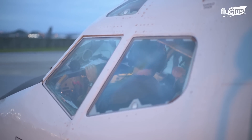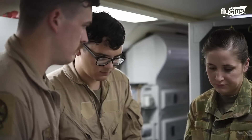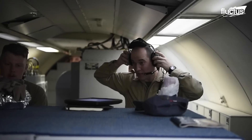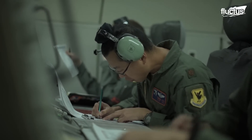Though the flight crew consists of a commander, pilot, navigator, and flight engineer, it takes between 12 and 20 highly trained mission crew members to monitor and disseminate the large amounts of information provided by the avionics.